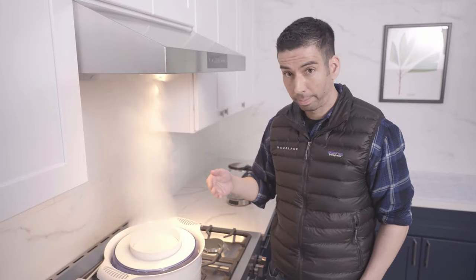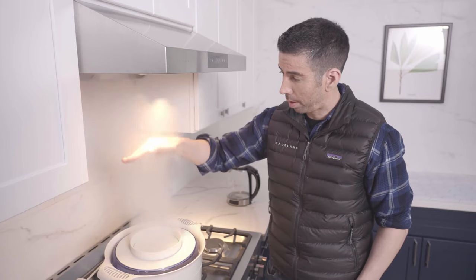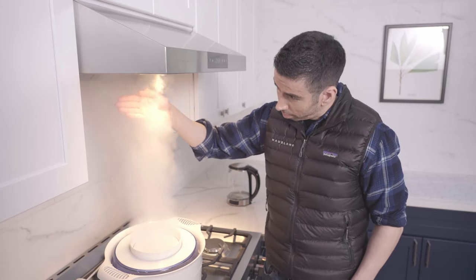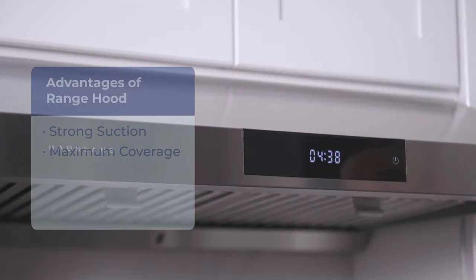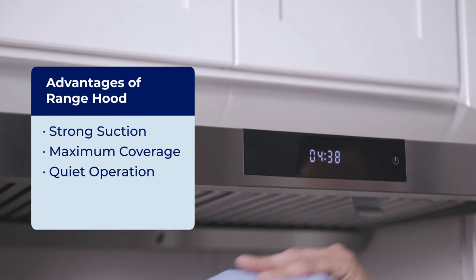Now for ductless range hoods, it filters out the cooking fumes and traps grease particles. This will make your kitchen cleaner and less yellow. Also, it's much quieter than the OTR.